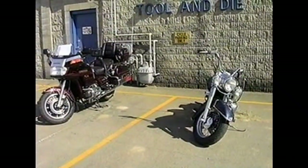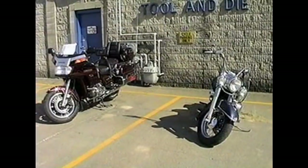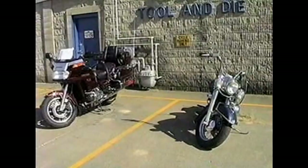We saw Dale Detley's drag bike out here. Rumor has it it does 140 miles an hour in 8.8 seconds. We saw a little demonstration of that earlier.